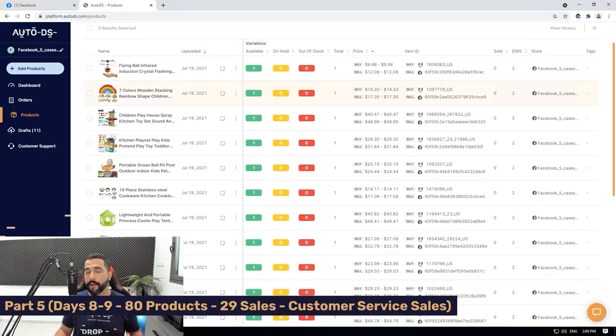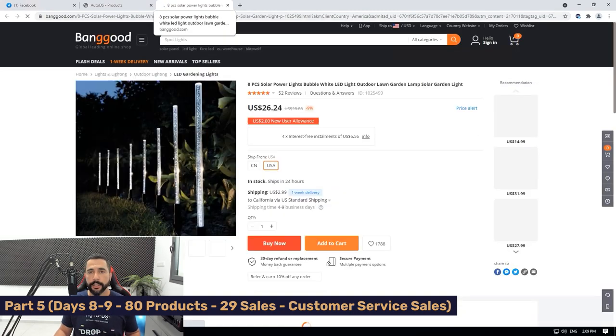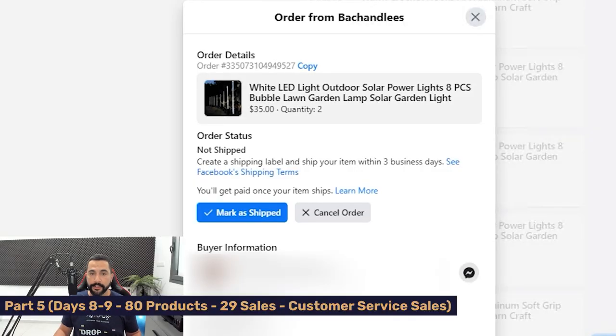If you still don't know how to research the right products to sell on Facebook Marketplace, watch our Facebook Marketplace videos on our YouTube channel. Let's look at the profit margin for the white LED light outdoor solar power product — I found it on AutoDS and clicked the source link. It's from Banggood, and I'm buying it for $26.24, selling for $35. The only fee I pay is the 5% transaction fee to Facebook; the rest is profit. Someone bought quantity two at $35 each — $70 total in one transaction — and customer service also helped close that sale.